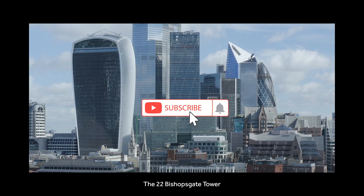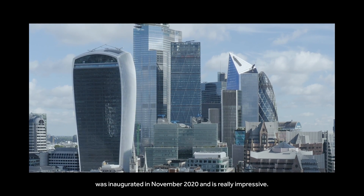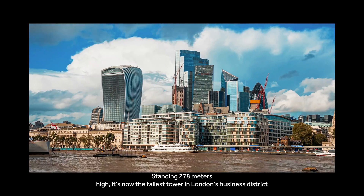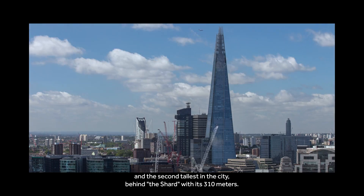The 22 Bishopsgate Tower was inaugurated in November 2020 and is really impressive. Standing 278 meters high, it's now the tallest tower in London's business district and the second tallest in the city, behind the Shard with its 310 meters.